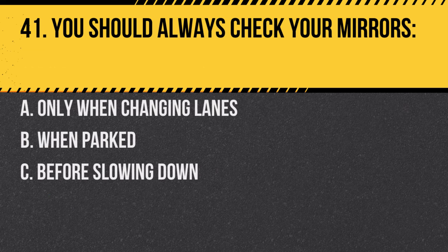Question 41. You should always check your mirrors: A. Only when changing lanes. B. When parked. C. Before slowing down. Answer: C. Before slowing down. It ensures that you are aware of vehicles that may be close behind.